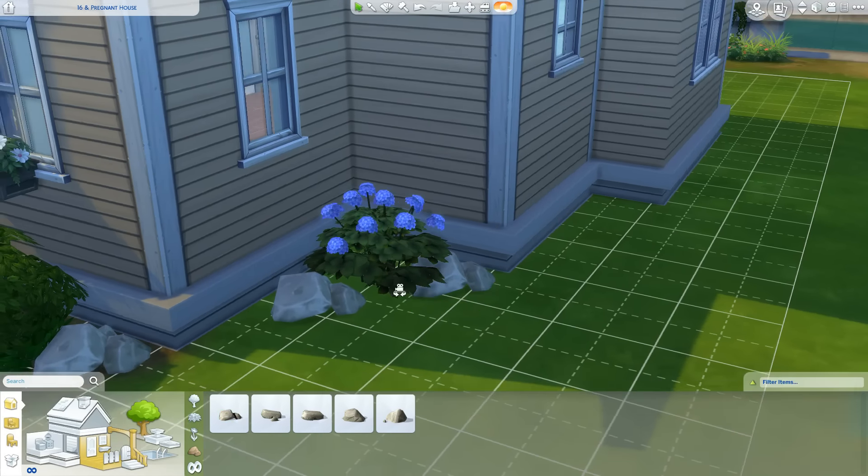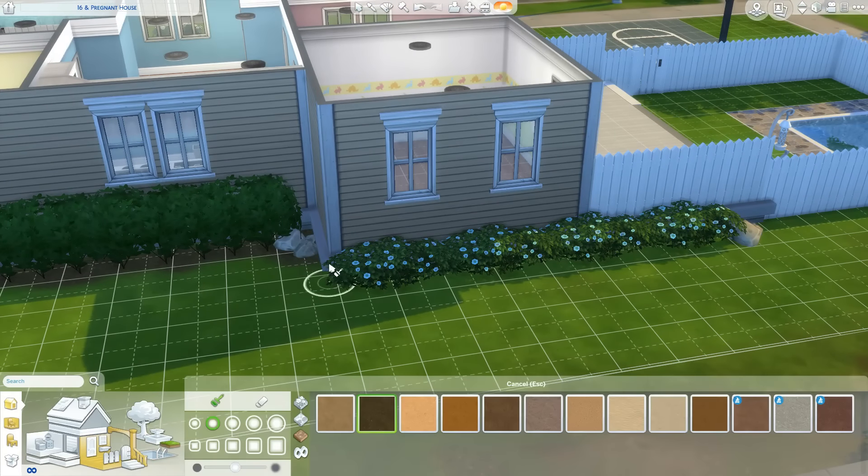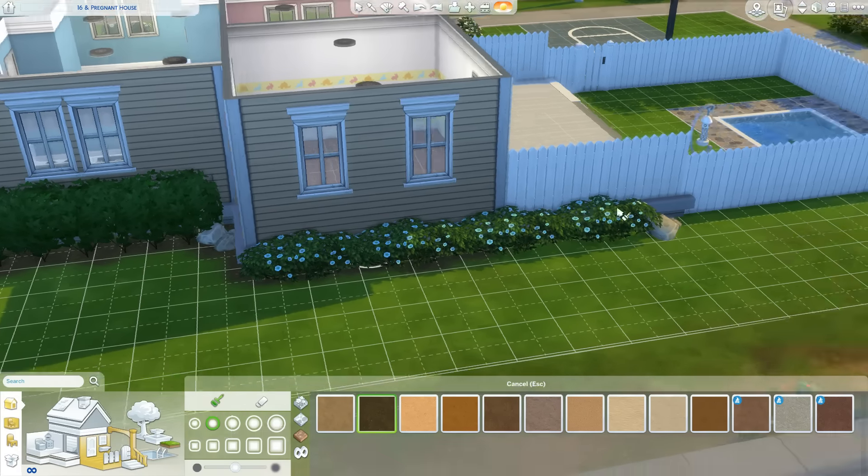In the bathroom I put a potty, which I realize doesn't really make sense for an unfurnished home — I just wasn't thinking about it. So the house comes with a potty! I also really like the plants in the back; I used to use them all the time and then stopped, but they're good for filling up space.